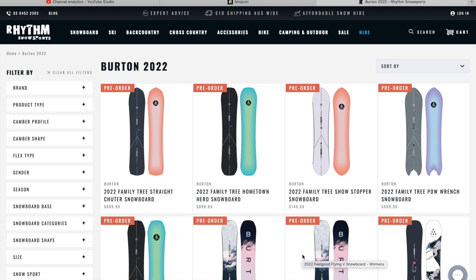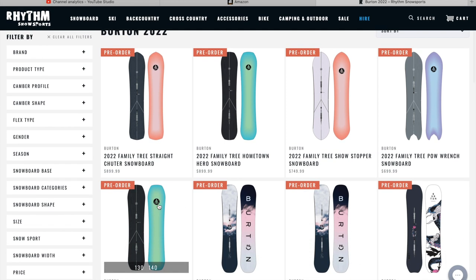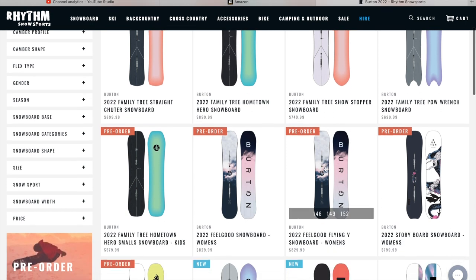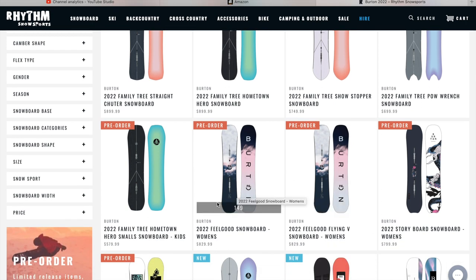There are 26 in total and I'm just going to run through this list really quick so you all can get out there and enjoy the rest of your weekend. For 2022 you have the Family Tree Straight Shooter Snowboard, the Family Tree Hometown Hero, Family Tree Showstopper, Family Tree Power Wrench, and the Family Tree Hometown Hero Small — that's for the kids.